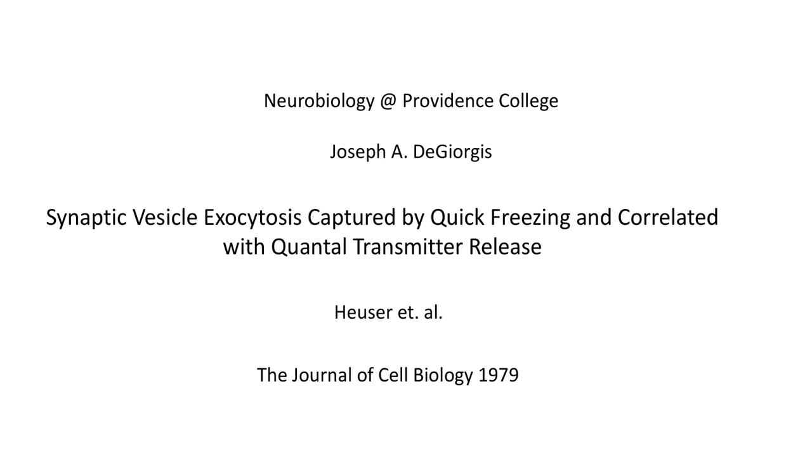Hi everyone, welcome back to Neurobiology at Providence College. I'm Joe DeGeorgis. Today we're going to talk about a second paper by John Heuser and his colleagues. The title is 'Synaptic Vesicle Exocytosis Captured by Quick Freezing and Correlated with Quantal Transmitter Release.' It was published in the Journal of Cell Biology in 1979.